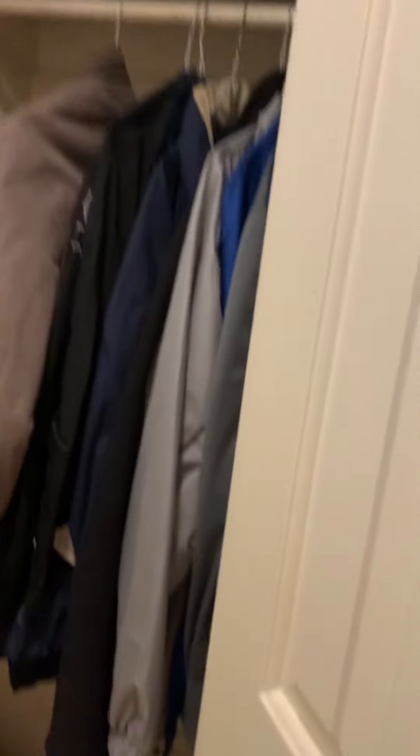It looks like we do have a little closet in here as well. A lot of doors fighting with each other in here. This little coat closet.